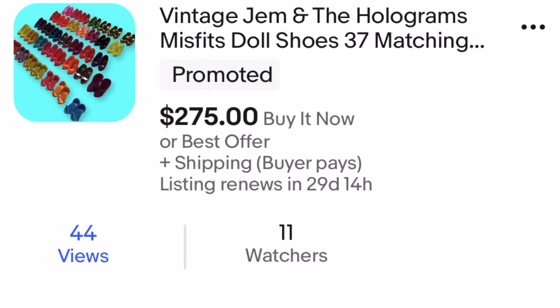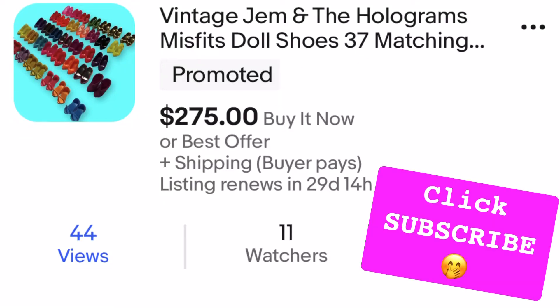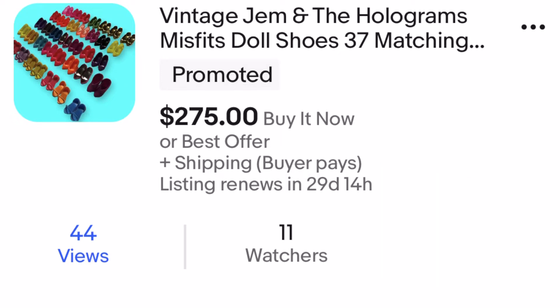After being listed for less than a day, these things got 44 views and 11 watchers. I had a really good feeling that these things were going to sell for probably close to asking price. I ended up taking $10 less, which wasn't bad, but 11 watchers in less than 24 hours — that is a really good feeling.